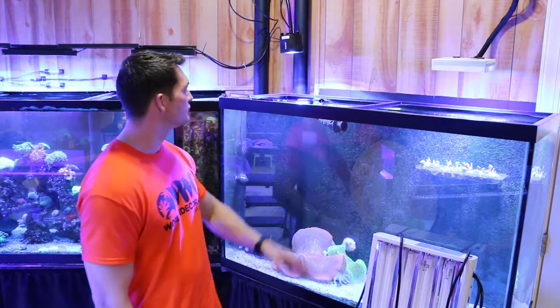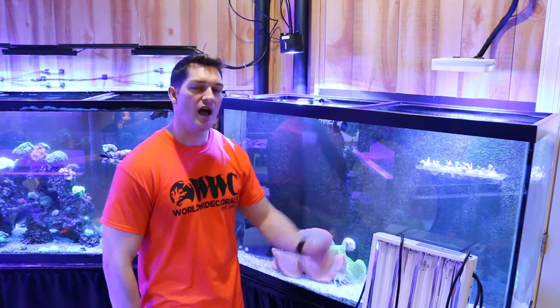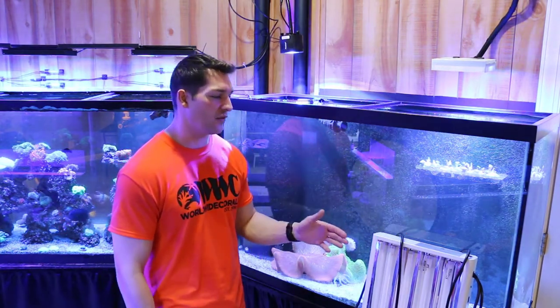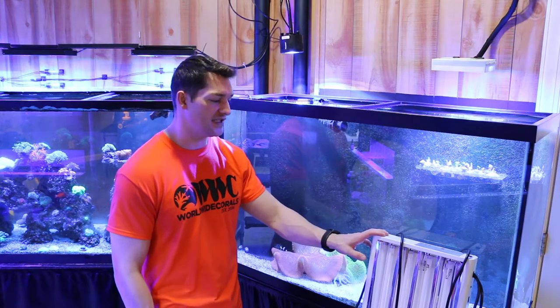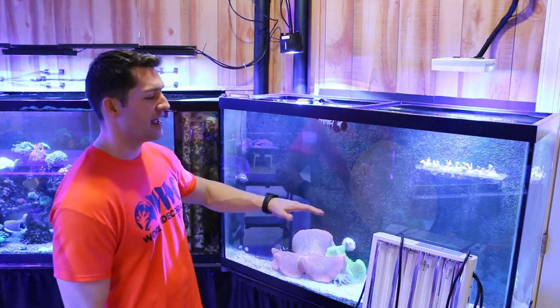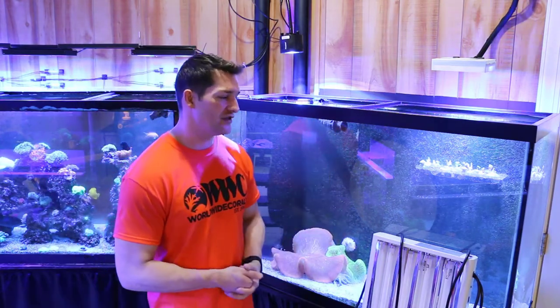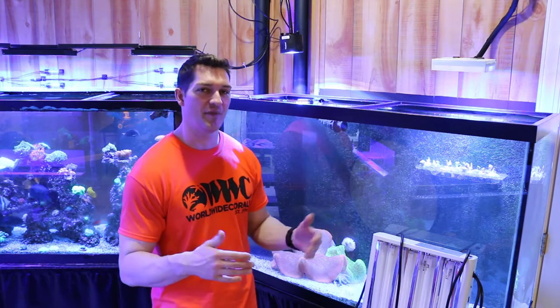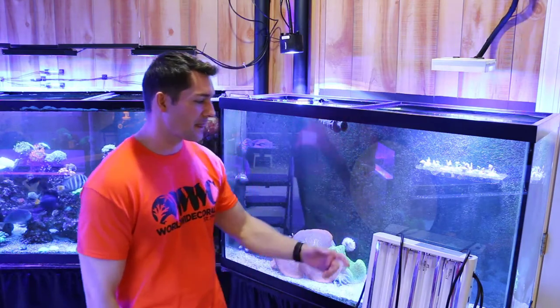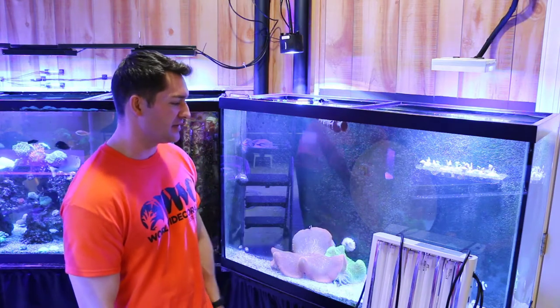Since we are putting these T8 strips back on, I'm going to be able to compare what I like again about them. They give a great spread, and switching back to them I'll now know if I really was as happy with them compared to the LEDs. Because usually you go forward in technology, not backwards — so we'll see. They do spread well, but we'll see how deep they penetrate.